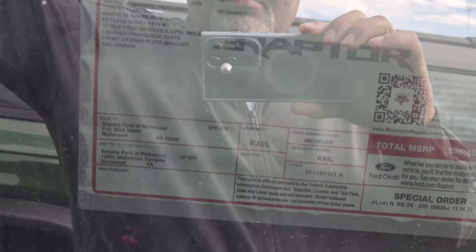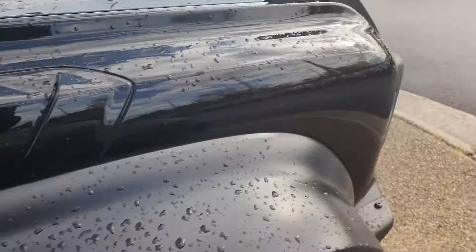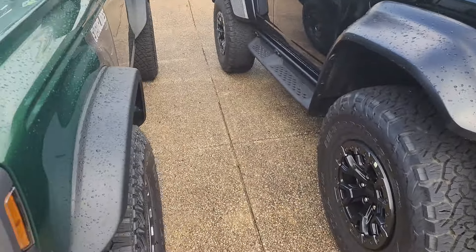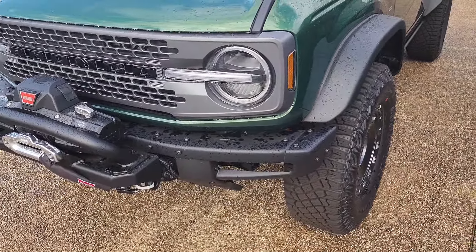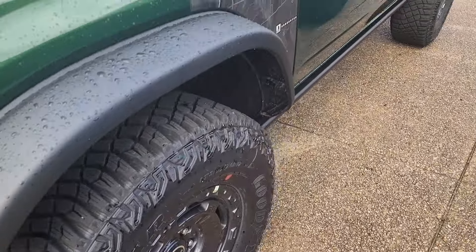This is a 2024 — nope, it's a 2023, interesting. Then over here you've got another Bronco. This one's got the integrated Warn winch on it. Looks like 35s. Got the Everglades graphic on there.